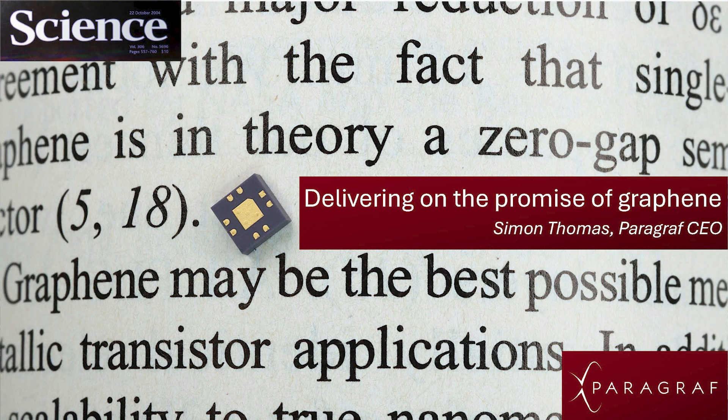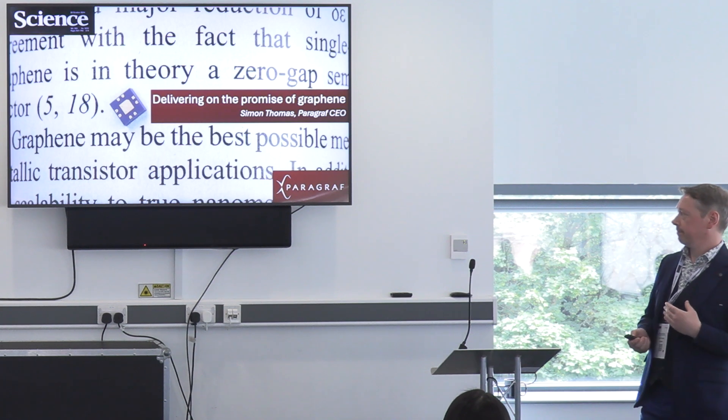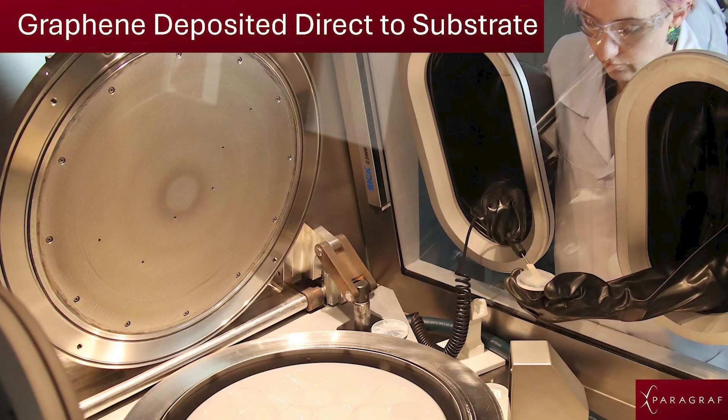Our whole goal — the core of the company — is to deliver on that electronic promise. It's to take those properties that we know exist and convert them into a material that can be utilised by the whole of industry. About eight years ago we set about looking at methodologies to create graphene in a way that industry would understand. We've seen wonderful technologies using transferred graphene, and it's fantastic what that technology has produced. But what industry tells us is that it is not integratable with current semiconductor foundries. So why not try to remove that transfer step and integrate the solution from the material side? And that's what we've done at Paragraph.